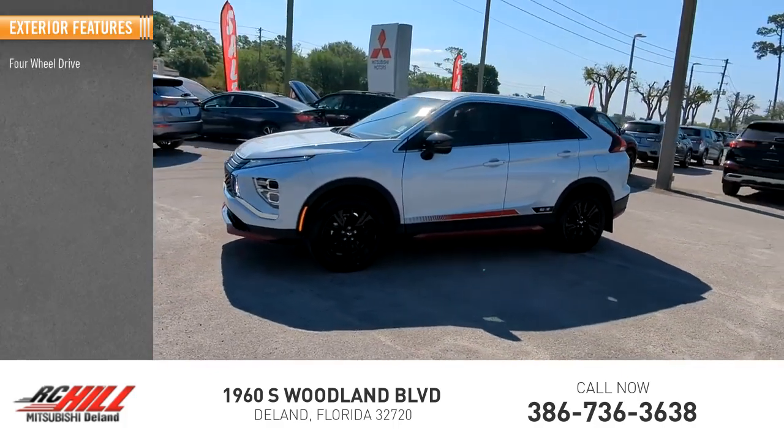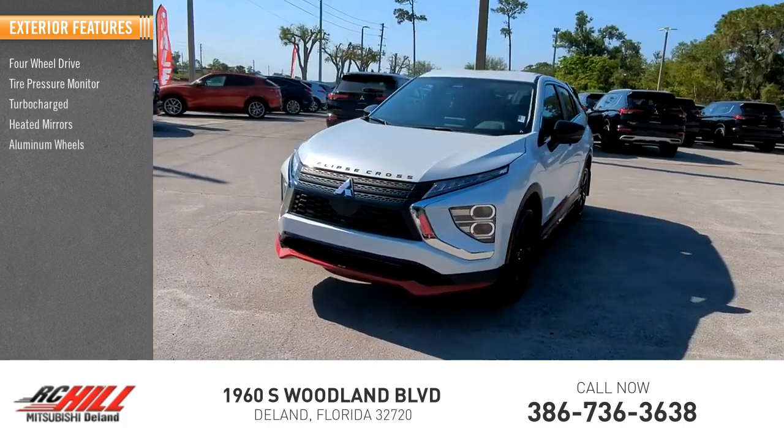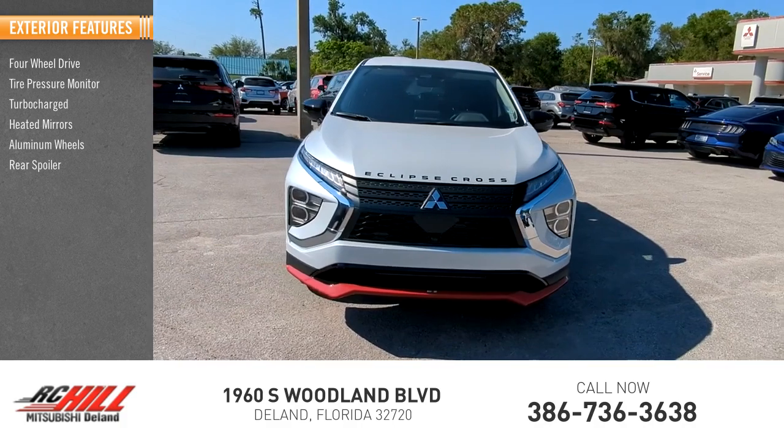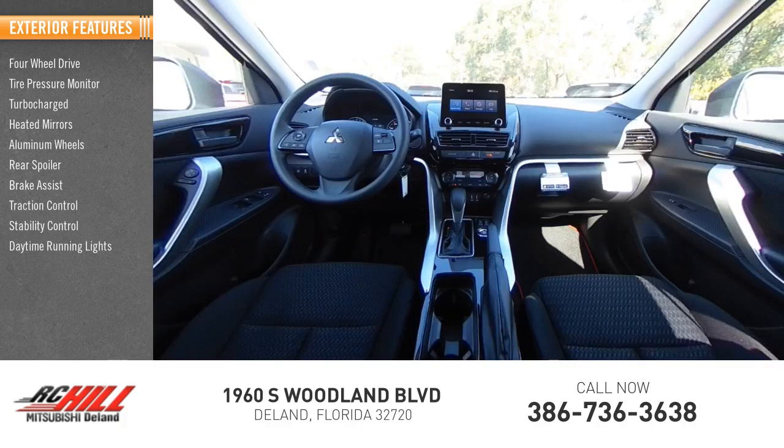Four-wheel drive, tire pressure monitor, turbocharged, heated mirrors, aluminum wheels, rear spoiler, brake assist, traction control, stability control, daytime running lights.